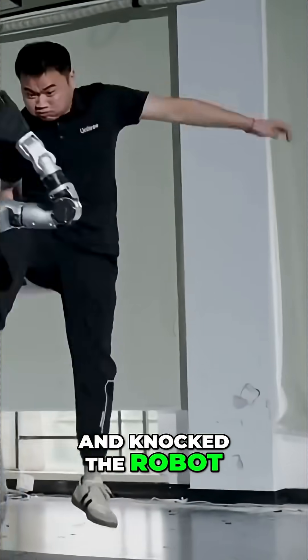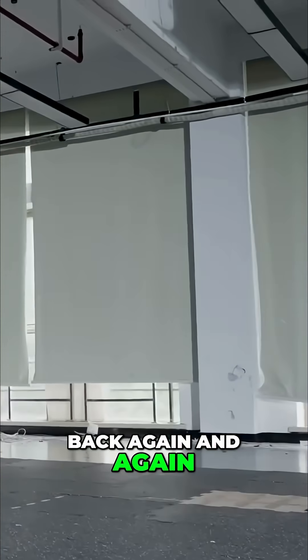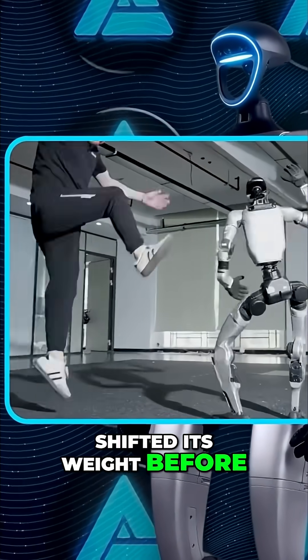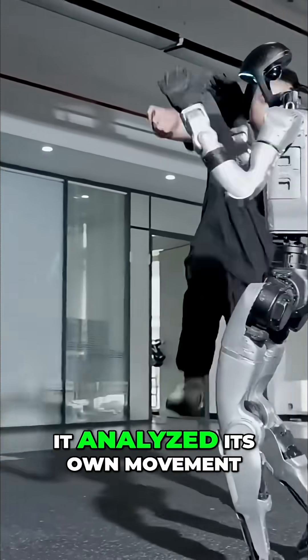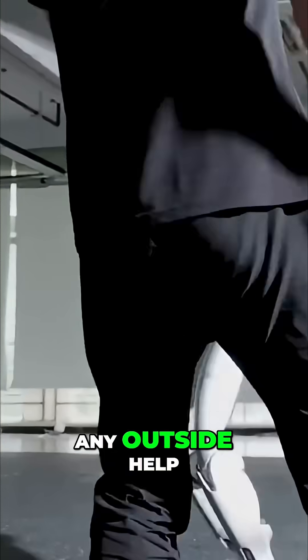Engineers pushed, kicked and knocked the robot down repeatedly, and it kept bouncing back again and again. The G1 anticipated the impact, shifted its weight before hitting the ground, and rolled out of the fall with almost human instinct. Every time it got knocked down, it analyzed its own movement, found balance, and stood up without any outside help.